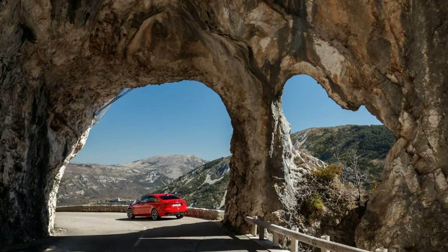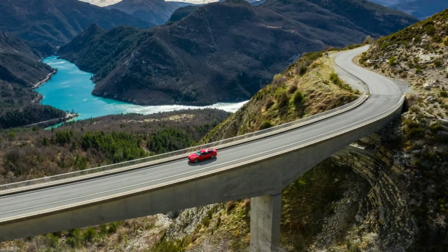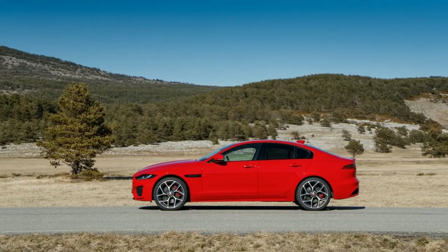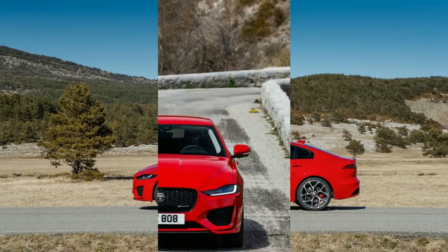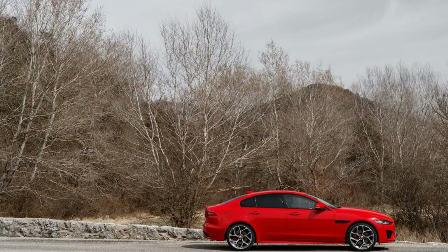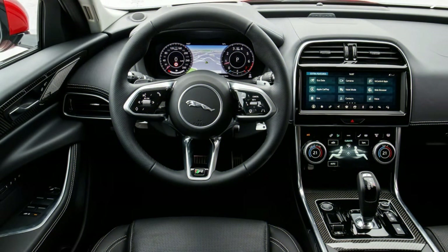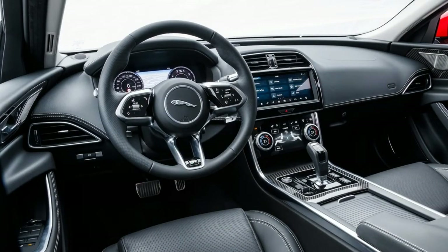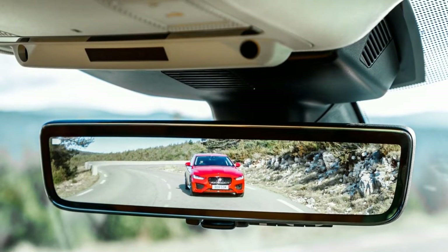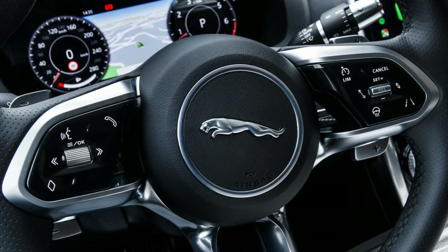There's only one engine in the 2020 XE, but it's offered in two output levels. The same 2.0-liter turbo-4 from the previous XE returns rated at 247 hp, which it reaches at 5,500 rpm. Peak torque of 269 lb-ft arrives at 1,300 rpm and holds through 4,500 rpm. Like other turbo-4s in compact luxury cars, the Jaguar motor is well-tuned to deliver its power and doesn't sound strained as it approaches redline. Jaguar claims 0 to 60 mph runs of 6.2 seconds. The upgraded version found in the XE R-Dynamic S produces 296 hp and 295 lb-ft of torque, reaches 60 mph in 5.4 seconds, with a 120 mph top speed.